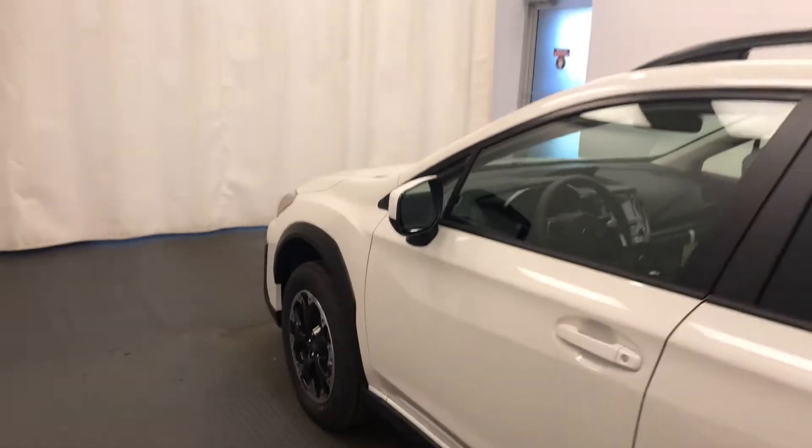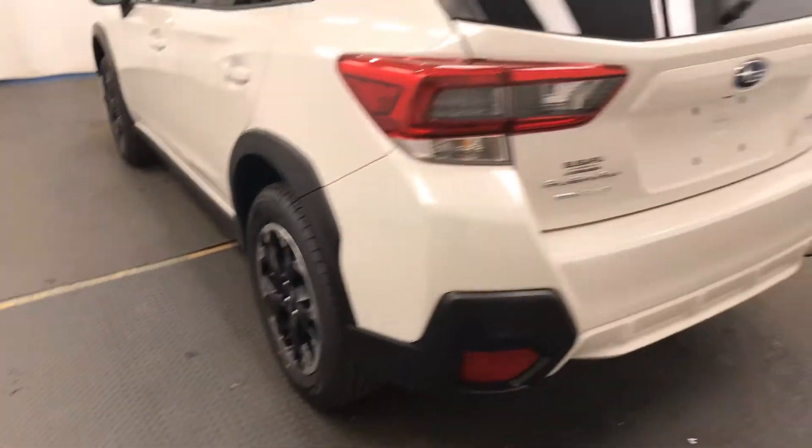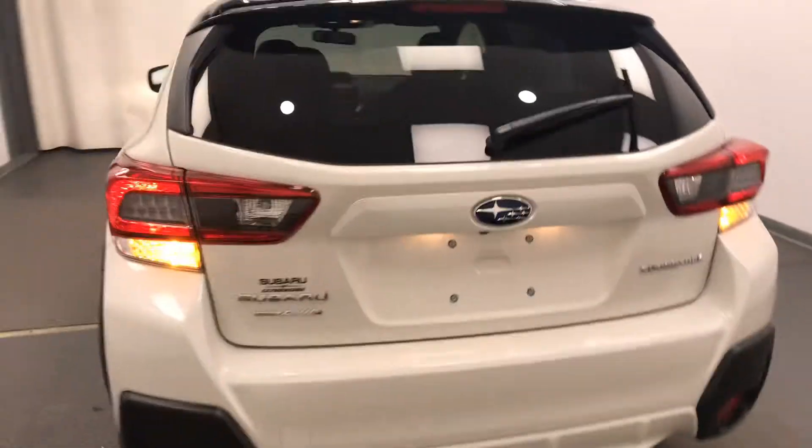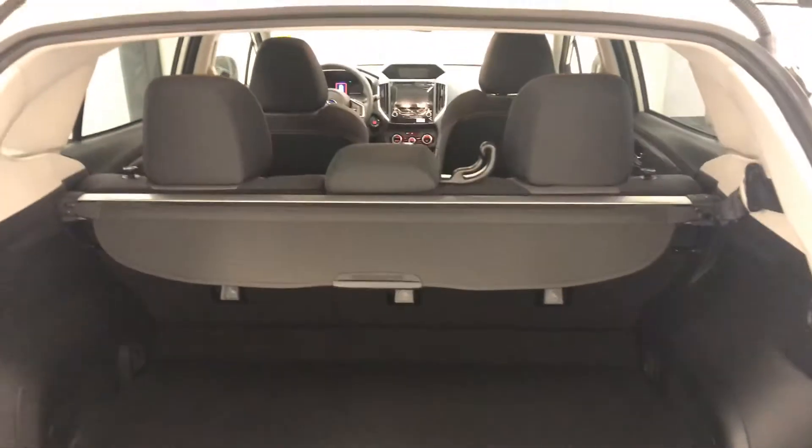Moving back out to the exterior, we have heated mirrors, roof rack, alloy wheels, backup camera, cargo cover and more cargo space.